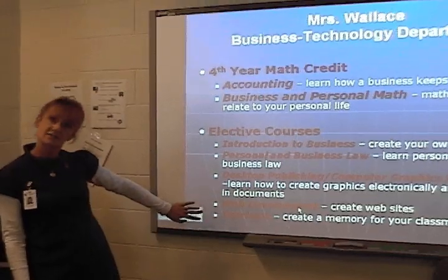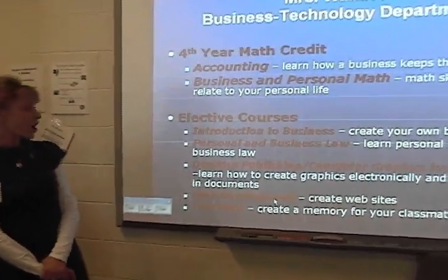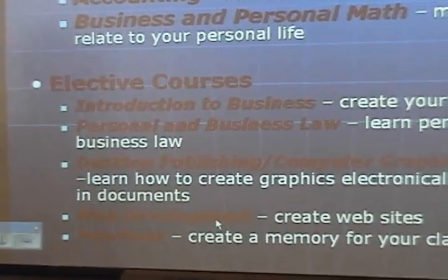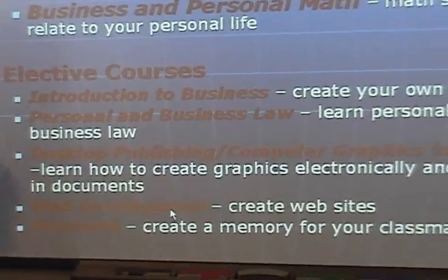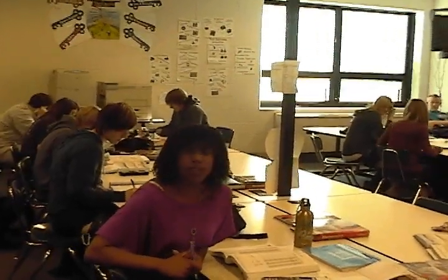These are some elective classes that I teach: introduction to business, personal and business law, desktop publishing, computer graphics, and the durable class. These are all elective classes or your math credit classes. I like accounting because you can learn the financials of the business and learn how that relates to your life.